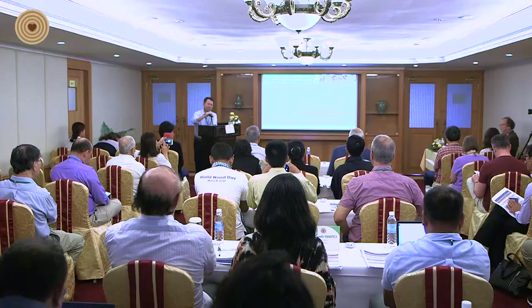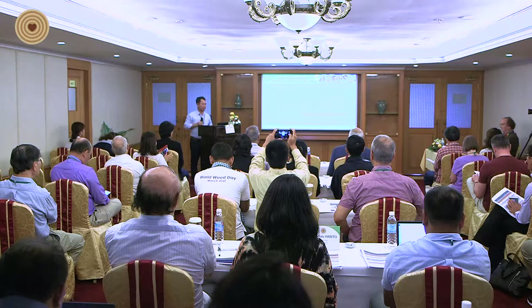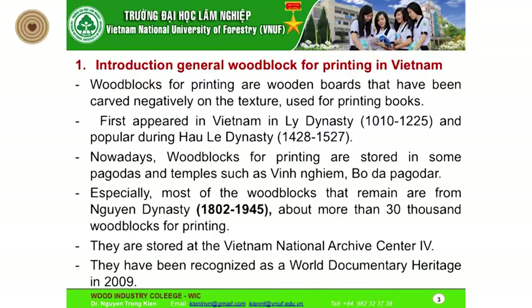First, I will introduce some general information about wood block for printing in Vietnam. Wood block for printing in Vietnam is a wooden board that has been carved with narrative text, used for printing books and similar materials. The first wood blocks appeared in Vietnam during the dynasty from around 1000 to 1200, and became popular during the later dynasties from the 14th to the 19th century.